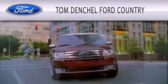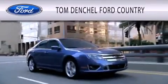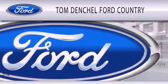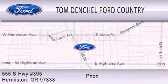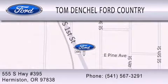Tom Densel Ford Country is dedicated to doing everything possible to ensure that the experience you have selecting your vehicle is as pleasant as possible. We're located at 555 South Highway 395 in Hermiston. Thank you.